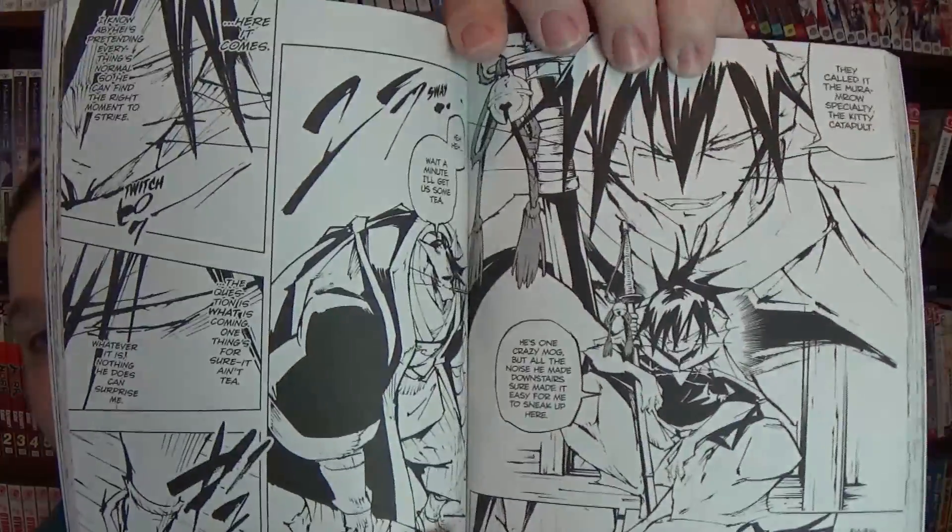This one is also the final volume — Nekogahara: Stray Cat Samurai by Hiroyuki Takei, volume 5. I bought volumes 4 and 5, so I should have the entire series now. The art in it is really fantastic. Takei has a really great style — very quick, very sketchy, very sharp. I think it's going to be a really unique read.